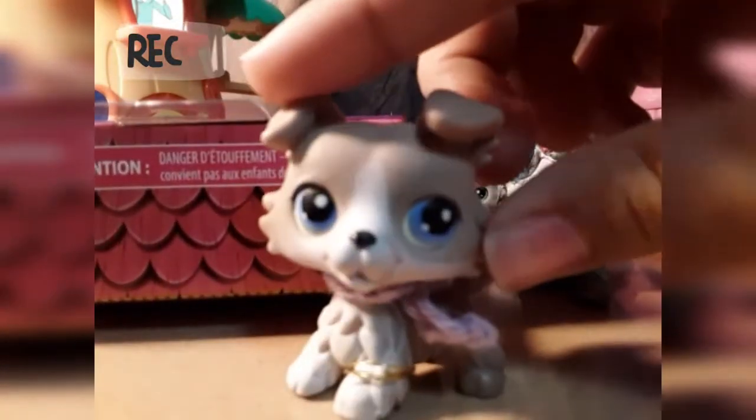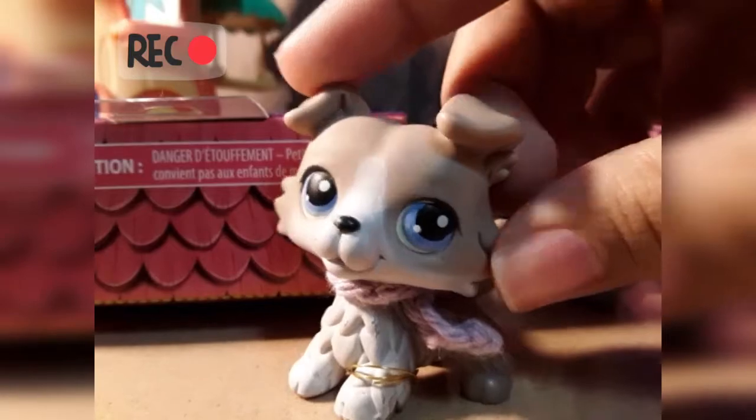I'm out of frame, ain't I? Anyways, I'm going to be opening that. Let's get to opening.